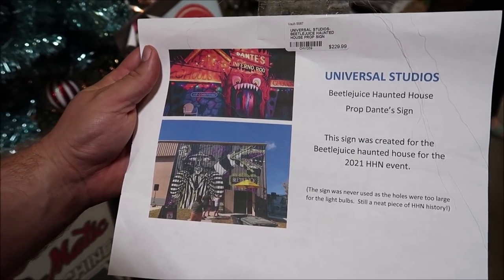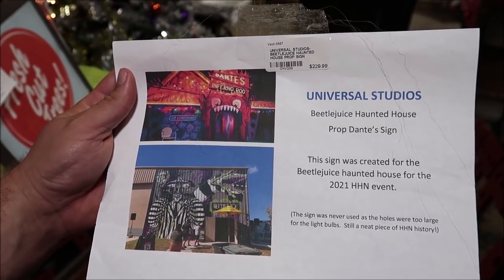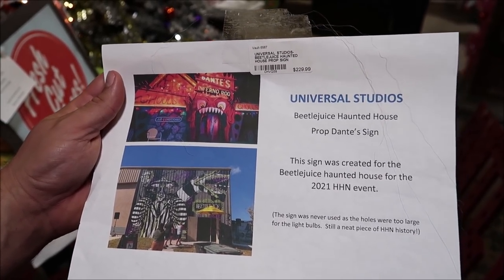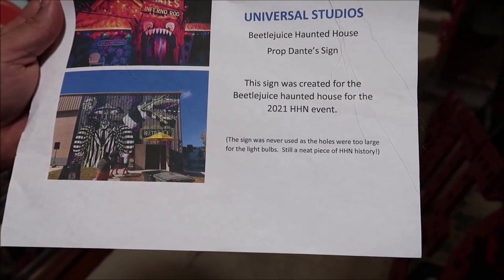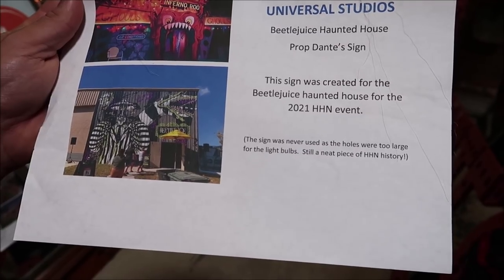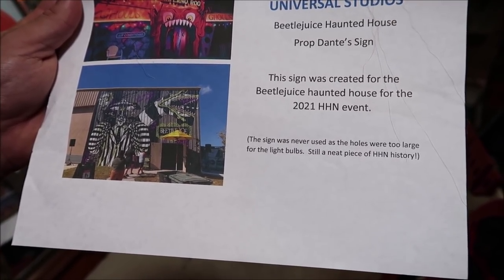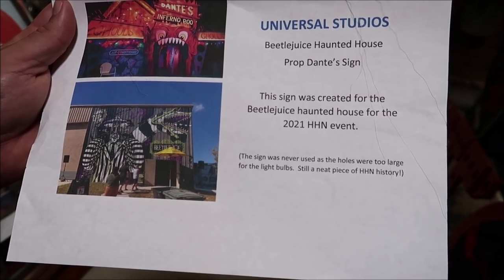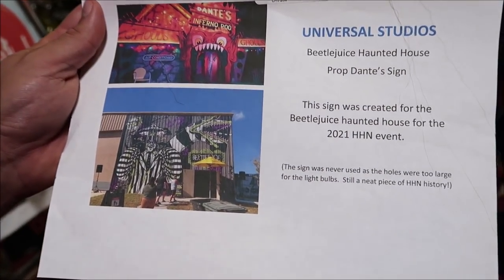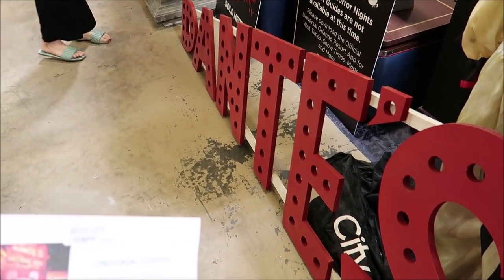I was heavily debating buying the Dante sign from the Beetlejuice house for $229. But I read that the sign was never actually used in the house because it was too big. It's still a nice piece of HHN history, but I would have liked it more if it was used in the house. There were two made - one was used in the house, and this one never got to be in there.